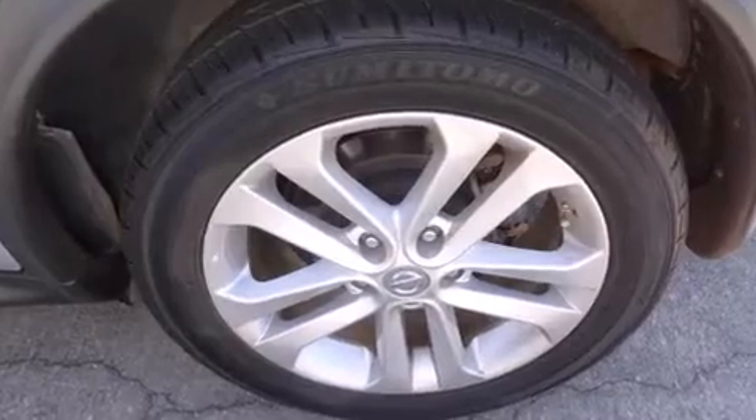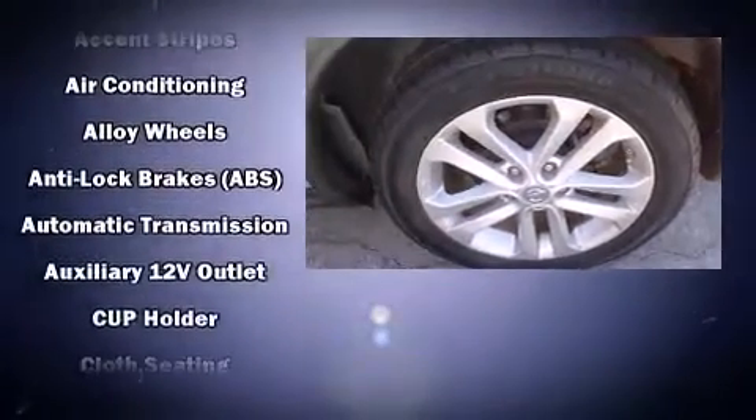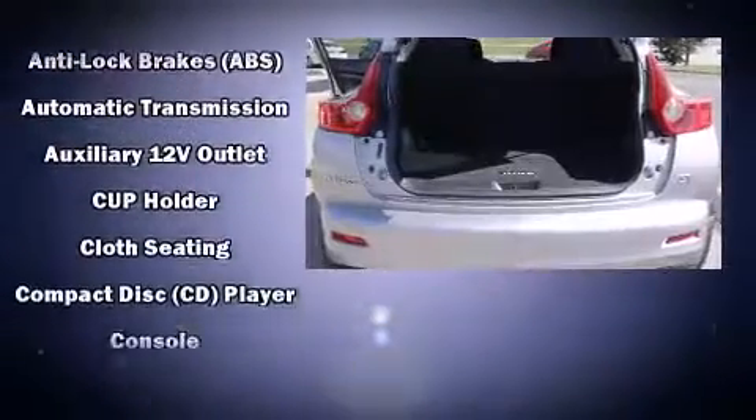Air conditioning and a premium sound drive system with six speakers provide you and your passengers a sensational audio experience.